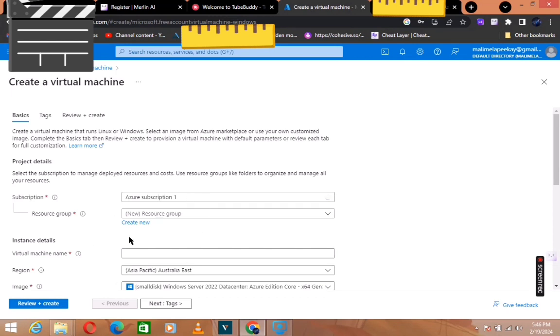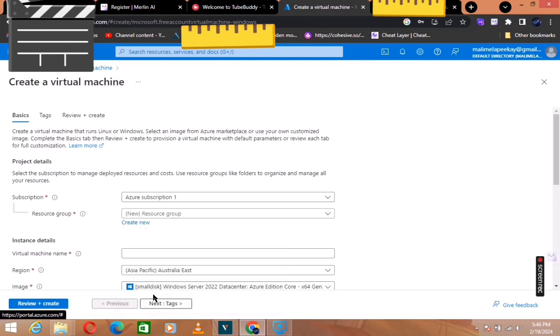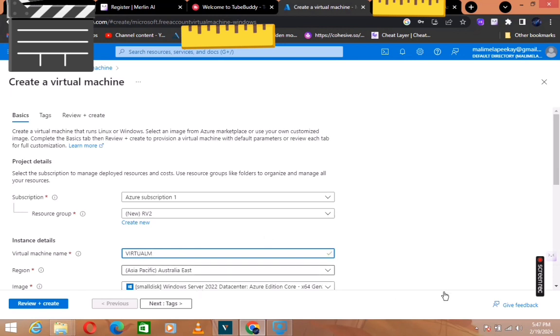You're going to see this screen, then you click 'Create'. You write the resource group name — it can be anything, for example 'RV2' or whatever you want to write, it doesn't matter. Then click OK. When you're done, you come to the Virtual Machine Name and you can name your virtual machine anything you want, for example 'VirtualM'.